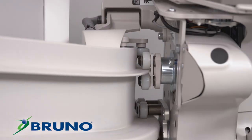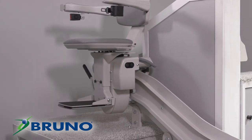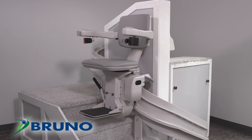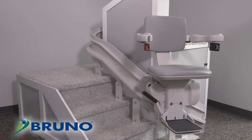With the Bruno Curve stair lift, you get the best fit that tucks right into the corner and gives you the most space. There are few things left in this world that are truly handcrafted. The Bruno Curve stair lift is one of them, offering unparalleled fit, ride, and dependability.